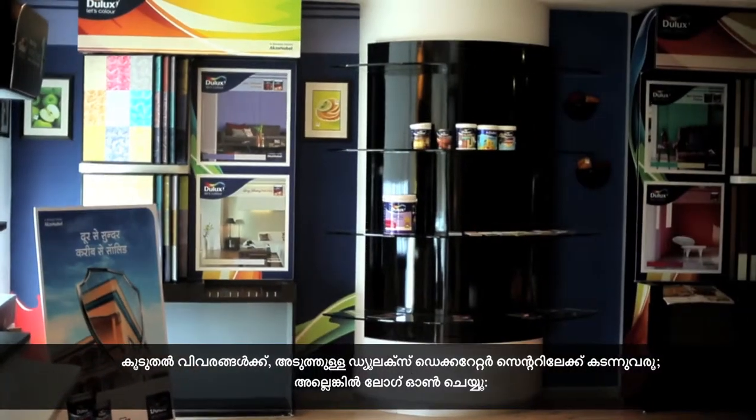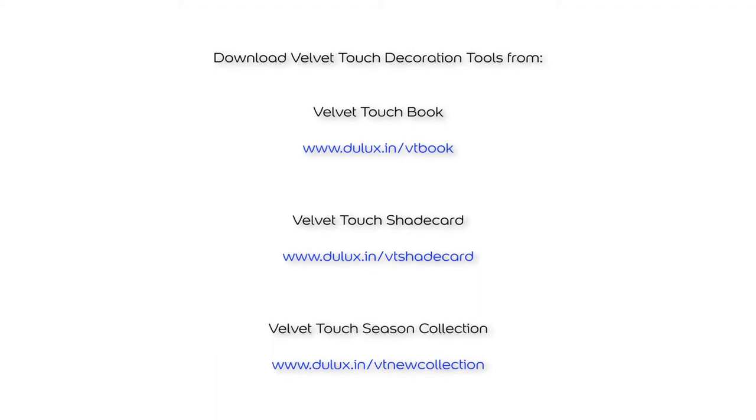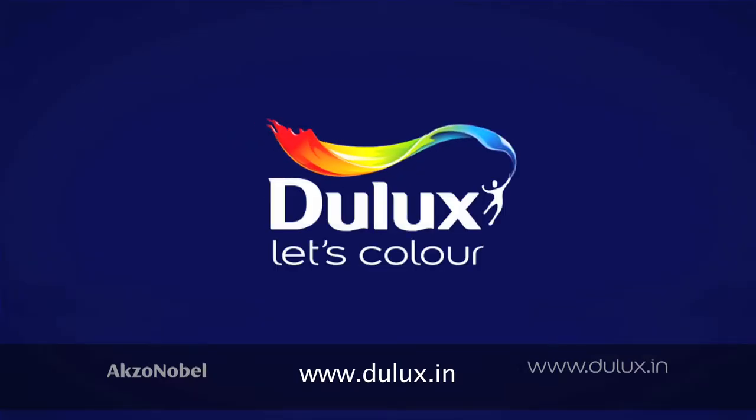For more information, walk into your nearest Dulux Decorator Centre or log on to Dulux.in.